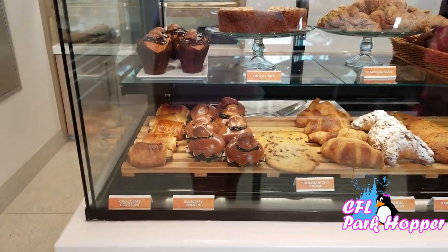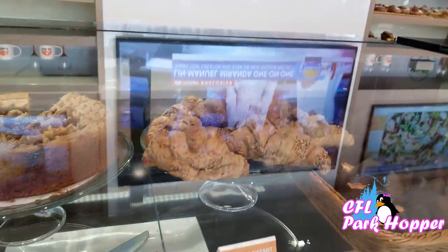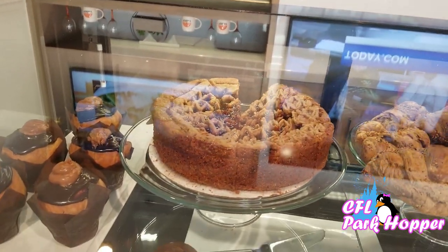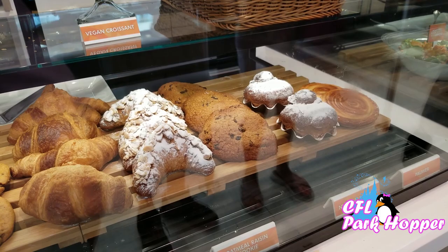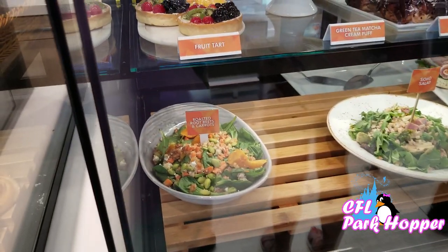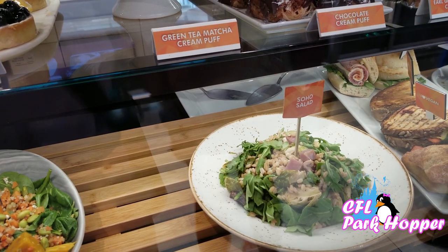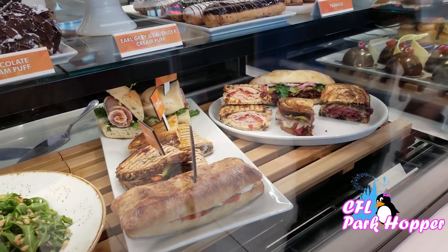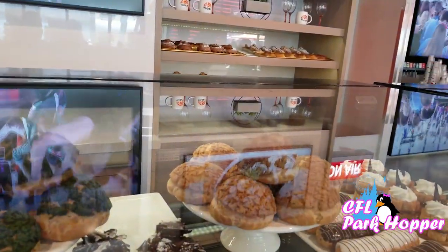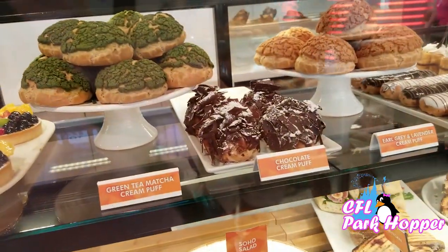When we come in, you can see all the beautiful baked goods. There's a blueberry brioche, chocolate croissant, chocolate chip cookie, vegan croissants, and a Windsor torte. And what about a Nutella brioche? They also have a couple of salads here — a roasted root beets and carrots salad, and a Soho salad with some kind of grain along with maybe ham and Brussels sprouts. And here are some of the different sandwiches. They also have an Earl Grey and Lavender Cream Puff, and a Green Tea Matcha Cream Puff.